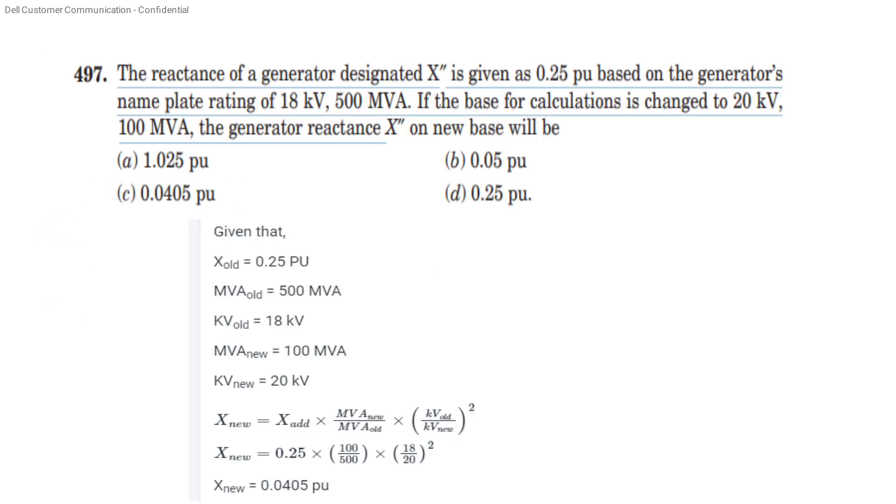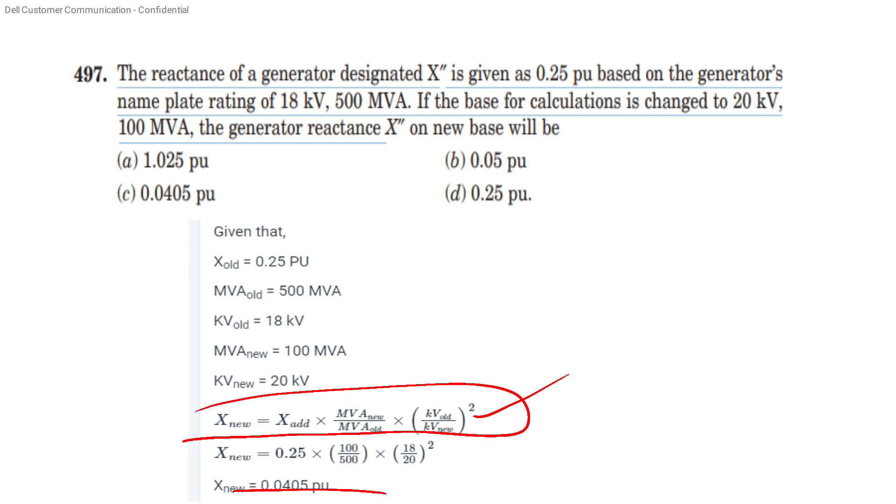The reactance of a generator designated X is given as 0.25 per unit, based on the generator's nameplate rating of 18 kV, 500 MVA. If the base for calculation is changed to 20 kV, 100 MVA, the generator reactance on the new base will be calculated as: X_new = X_old × (MVA_new / MVA_old) × (kV_old / kV_new)². Substituting the values, we get 0.0405 per unit.